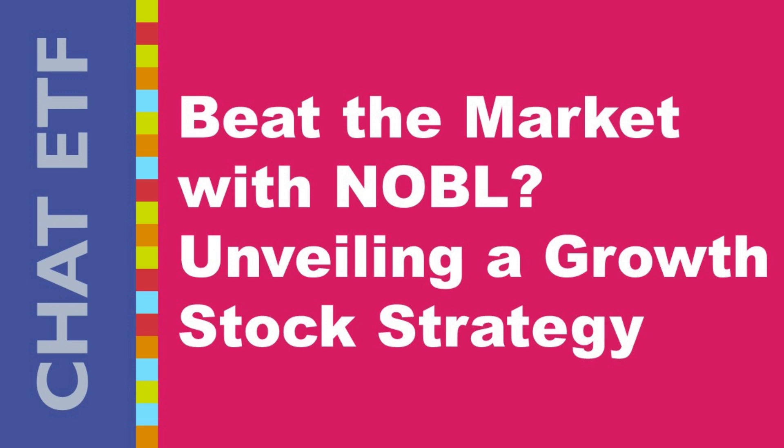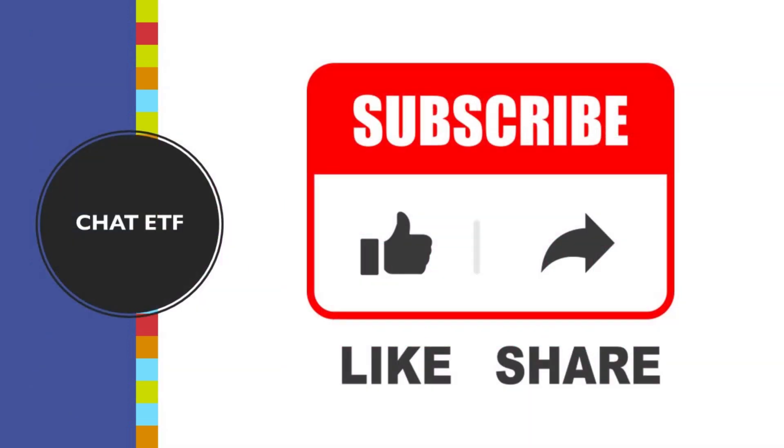Do your research, consider your options, and never stop learning. Thanks for joining us on this exploration of NOBL. If you enjoyed this video, leave a thumbs up and subscribe for more in-depth investment breakdowns. Hit the notification bell so you never miss a video, and in the comments below let me know what other ETFs you'd like to see explored.